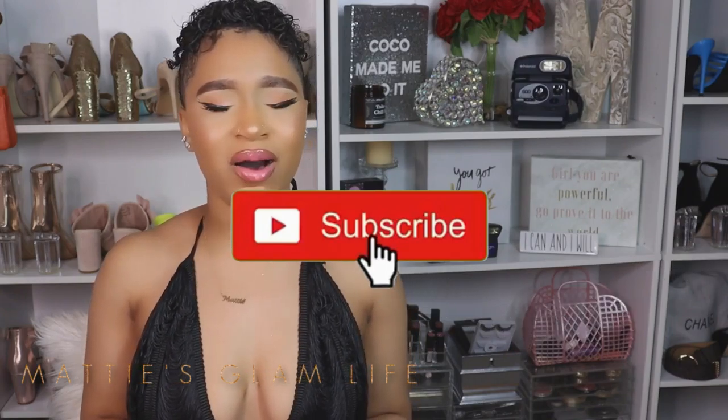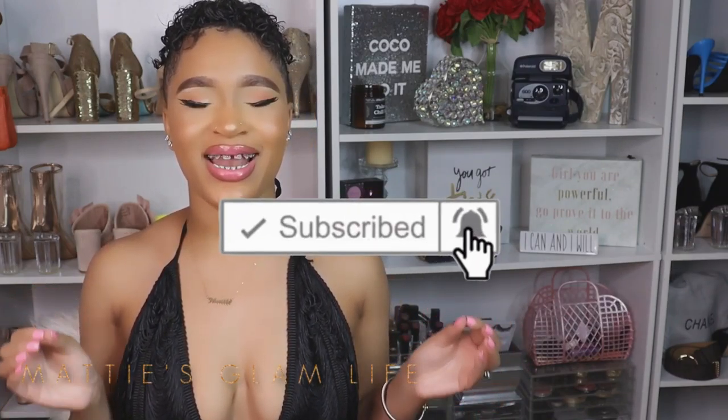Hey Glam Fam, I'm Maddie and welcome to my channel. If you have not yet become an official Glam Star, all you have to do is hit that subscribe button in order to become one, and let's go ahead and get right into this video.